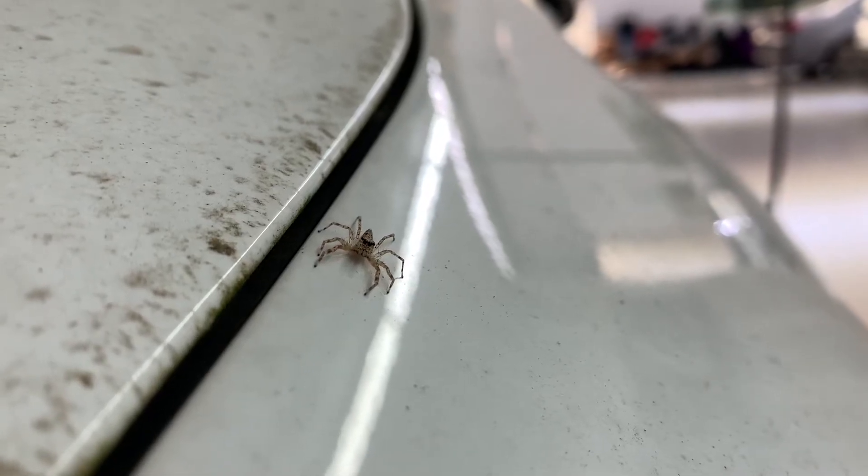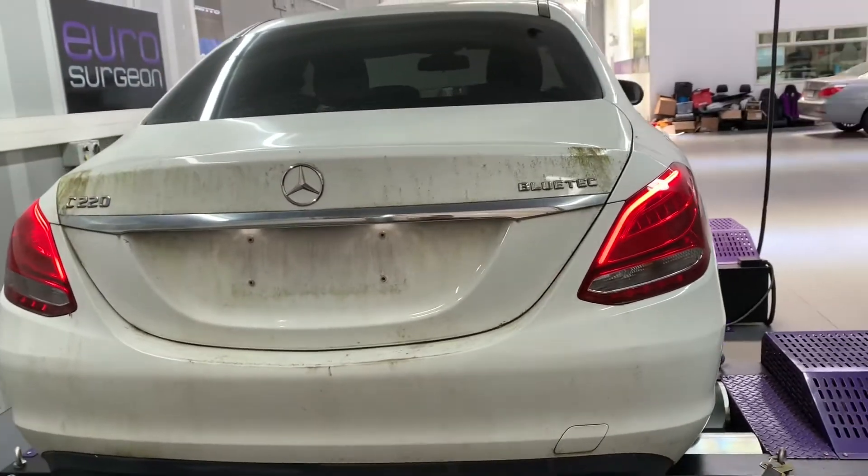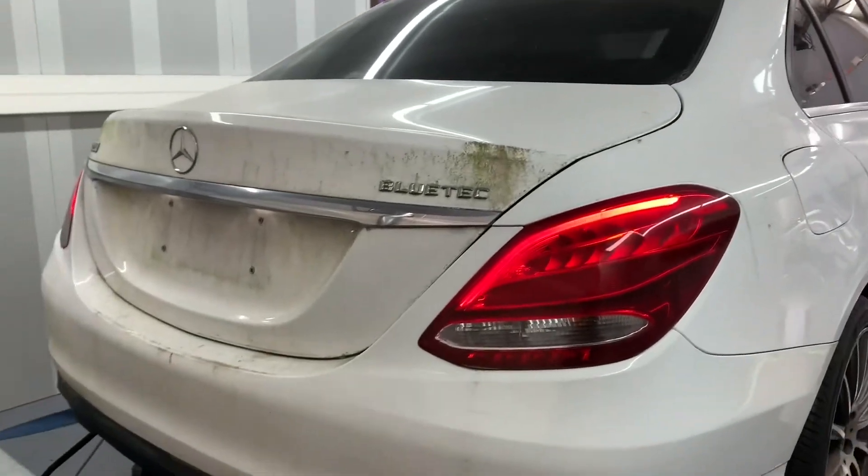Hey team, welcome to another episode of Daily Heroes. Today we're here with Frank — say hi, Frank. He's a local resident of this C220d that has been parked up for the past two years and now needs to be brought back to life.